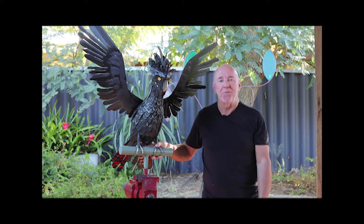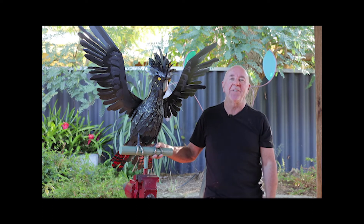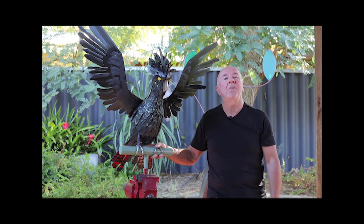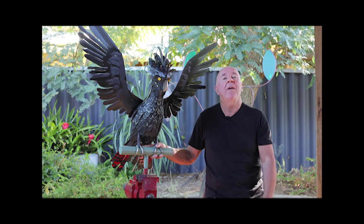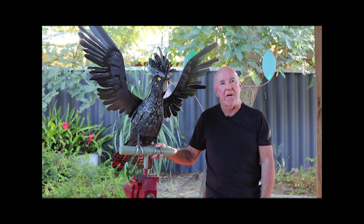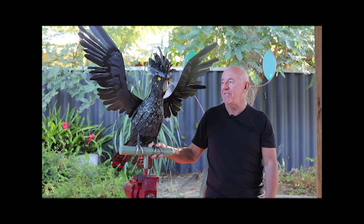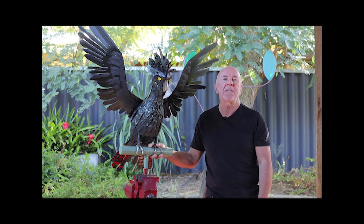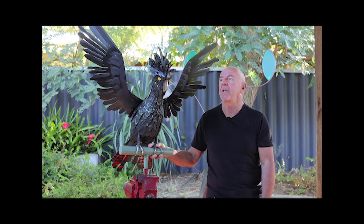I'd like to introduce you to the cockatoo, formerly known as Barnaby. There's a little story to this. When I started building Carla, as she's now called, in my mind, Carla was a male for no real reason. But as I went on with the build and I had to make some decisions on whether it's going to be male or female, I realised that the female of the species had more interesting colourings really, more random colourings but more interesting.